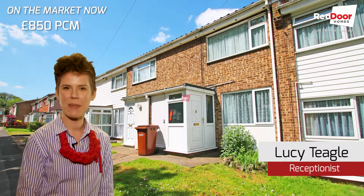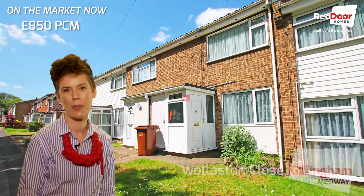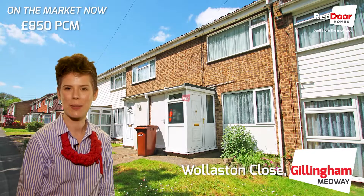Hi, it's Lucy again and today I'm going to show you around a great two bedroom home on a quiet close, Wollaston Close in Gillingham.